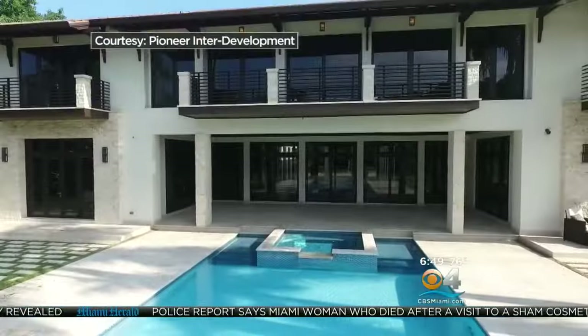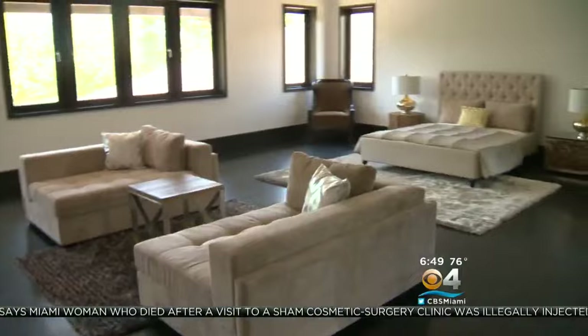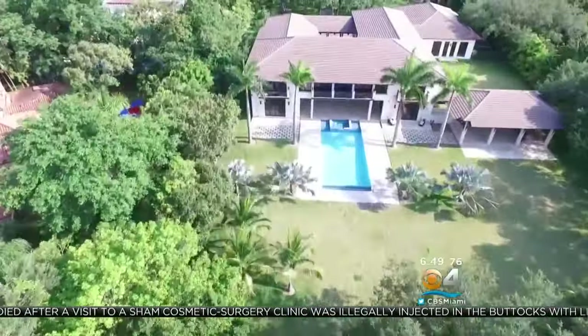Welcome to La Tropical, a Balinese-style estate smack in the center of Pinecrest. The two-story home features nine bedrooms and eleven and a half baths, sitting on two lush acres.